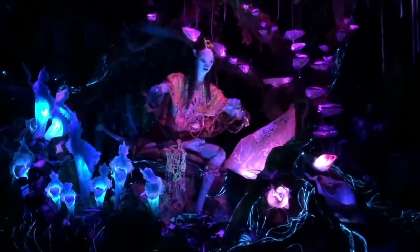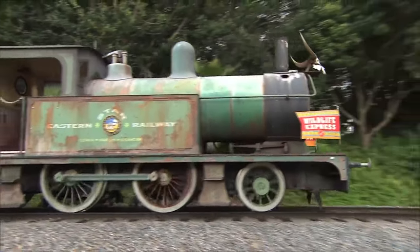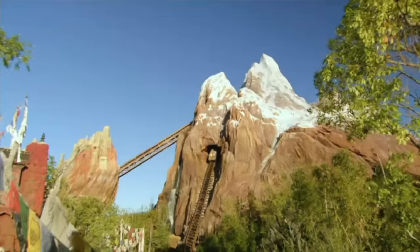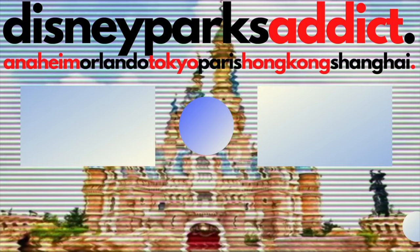So there you have it, my complete guide for all the dining locations within Disney's Animal Kingdom. If you want to know more about the attractions at Animal Kingdom then check out this video here. Thanks for watching and I'll see you next time on Disney Parks Addict.